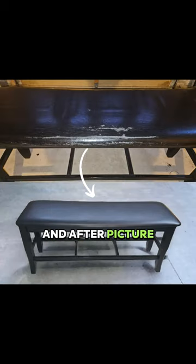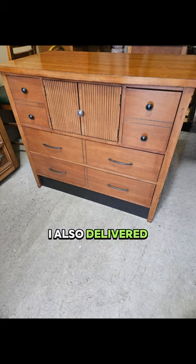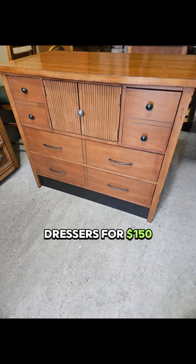Here's a before and after picture just so you guys have the full idea. I also delivered some of these dressers for $150 each, and I even had someone come to the unit and pick one up.